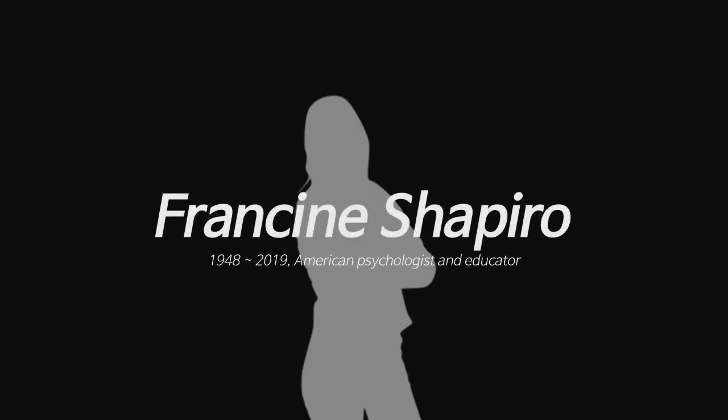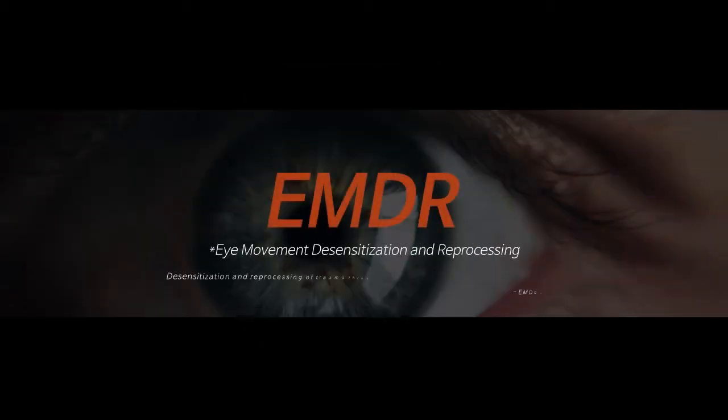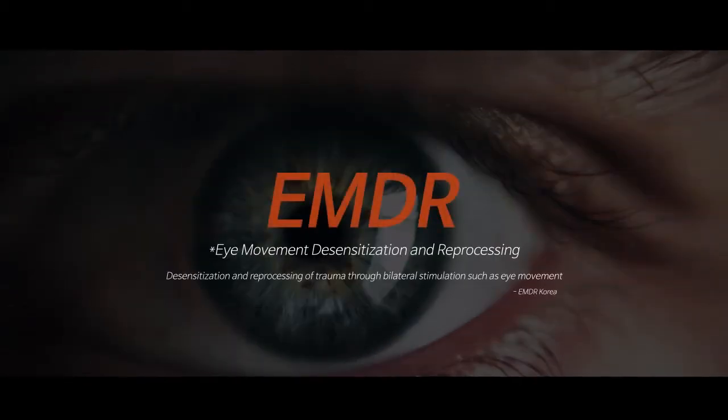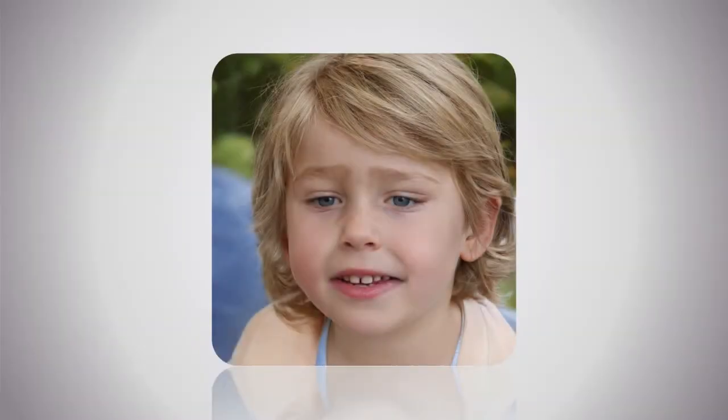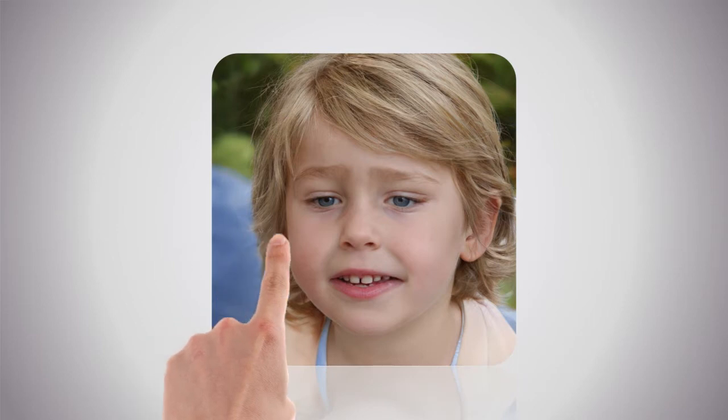In 1987, Francine Shapiro from the USA discovered that repetitive bilateral eye movement can be used to cure post-traumatic stress disorder, or PTSD. This treatment is called Eye Movement Desensitization and Reprocessing, or EMDR. To achieve this bilateral eye movement, patients are told to gaze at the psychotherapist's finger or a spot of moving light.